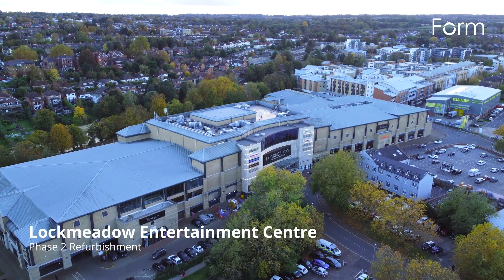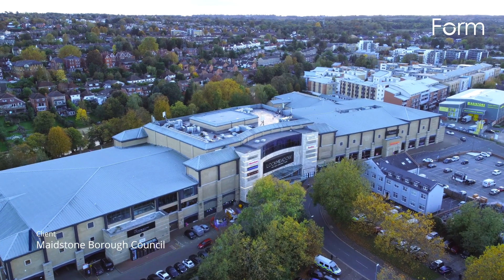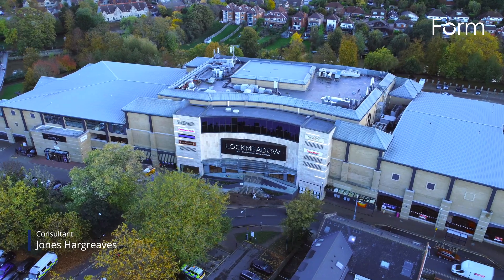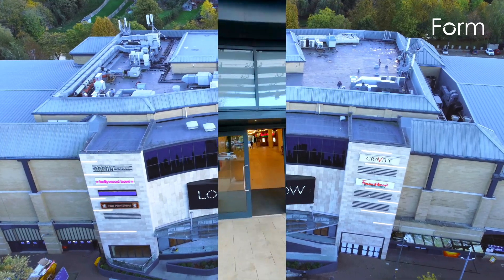Mainstone Barrow Council selected us to deliver the second phase of refurbishment works at the Lock Meadow Entertainment Centre. Having completed a facelift of the building in 2020, we were delighted to be involved again. This time we were tasked with creating a brand new food hall and external dining area.